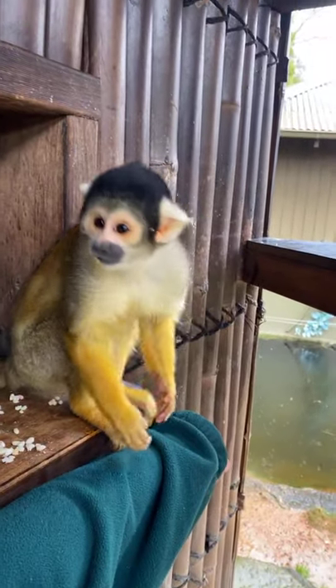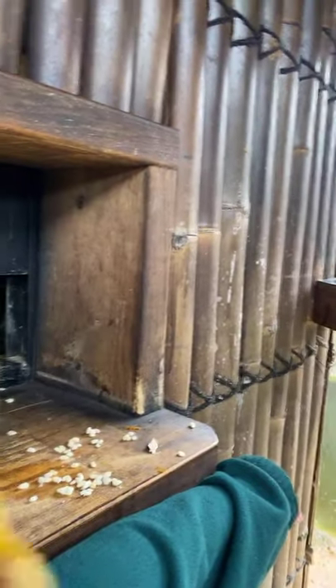Occasionally they do sort of wee on their hands — this is totally normal for them. It's actually a way of scent marking. When they're climbing and running through trees, they wee on their hands, run through the trees, and scent mark so that the rest of their group can actually follow them.